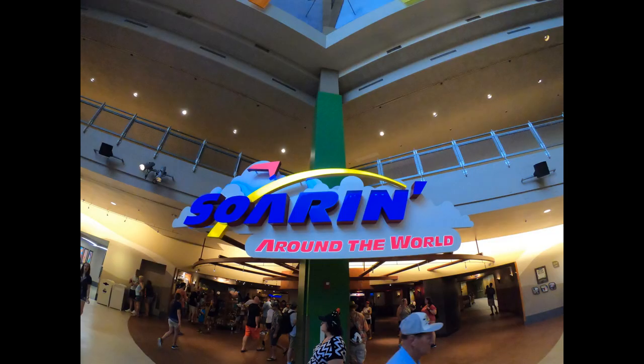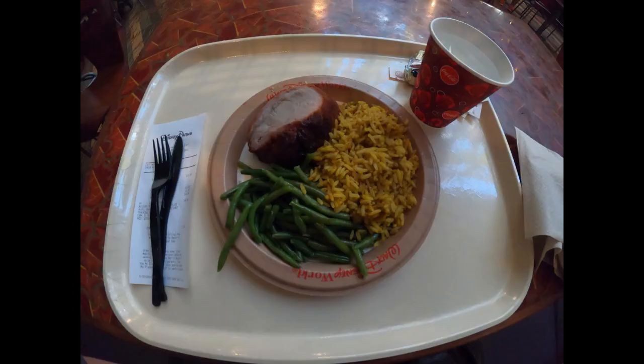I also want to show you the entrance to the Soarin' ride so you can see that. And then I want you to see this meal — this is a gluten and casein-free meal, and this comes from the downstairs Seasons restaurant.